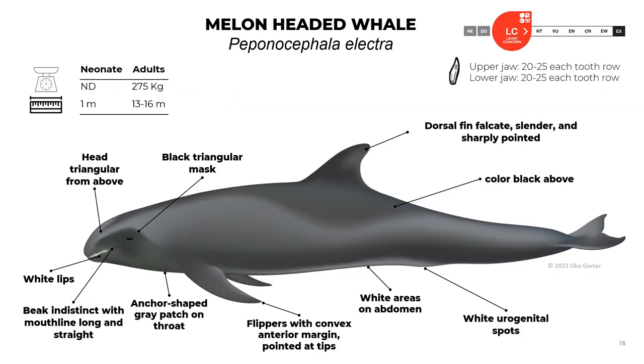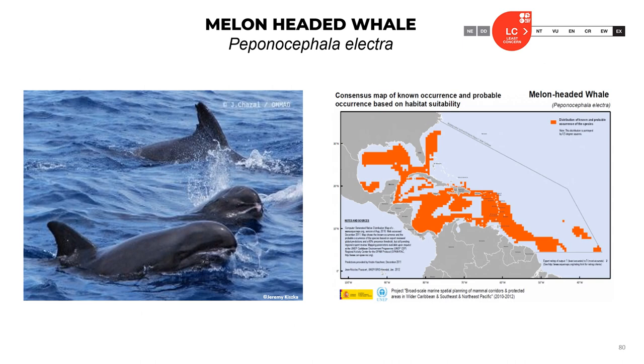Melon-head whale, Peponocephala electra: neonates are about 1 meter long; adults reach 1.3 to 1.6 meters long and about 275 kilograms. They have 20 to 25 teeth in each row in both jaws. Melon-head whales have a triangular head from above, a black triangular mask, white lips, and an indistinct beak with a long straight mouth line. They have an anchor-shaped gray patch on the throat. The flippers have a convex anterior margin pointed at the tips. They have white areas on the abdomen and urogenital area. The body is black from above and the dorsal fin is falcate, slender, and sharply pointed. The official classification is least concern.